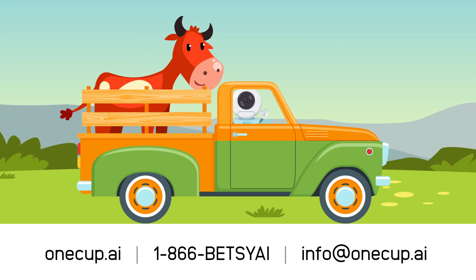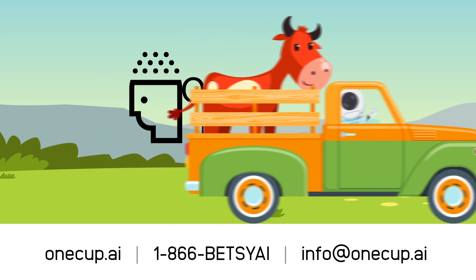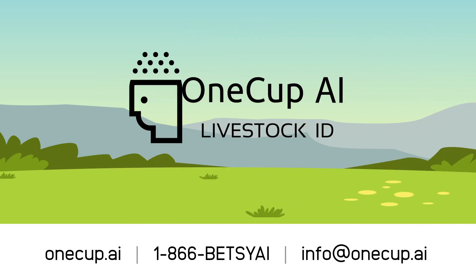One Cup AI and Betsy — automating and enhancing the food chain from your ranch to the supermarket.